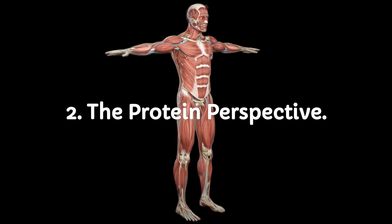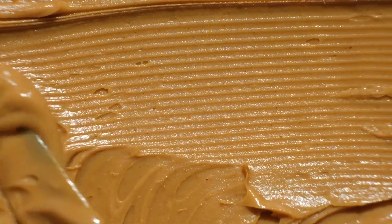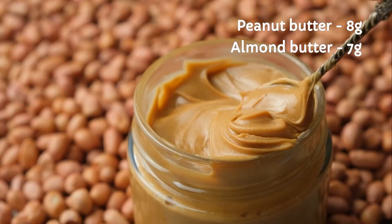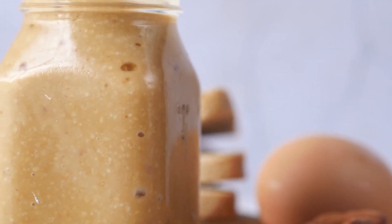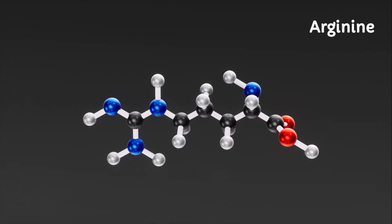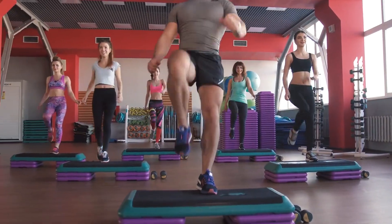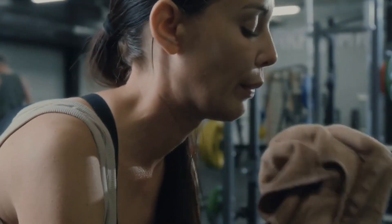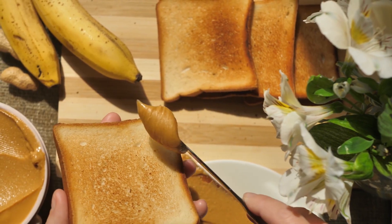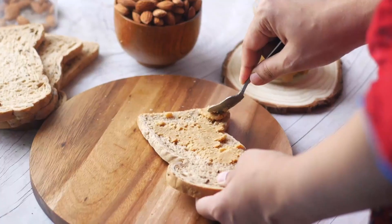Let's flex some facts — which one has the muscle-building edge? Protein is your body's builder; think of it like bricks in a house. Both spreads offer a decent dose of protein. Peanut butter edges out almond butter slightly: 8 grams versus 7 grams. But there's a twist — almond butter contains more arginine, an amino acid that helps with blood flow and recovery, especially useful for athletes and gym-goers. Imagine you just crushed your morning workout, sweaty and starving, torn between two toasts — peanut or almond butter? Almond butter takes the lead for muscle recovery.